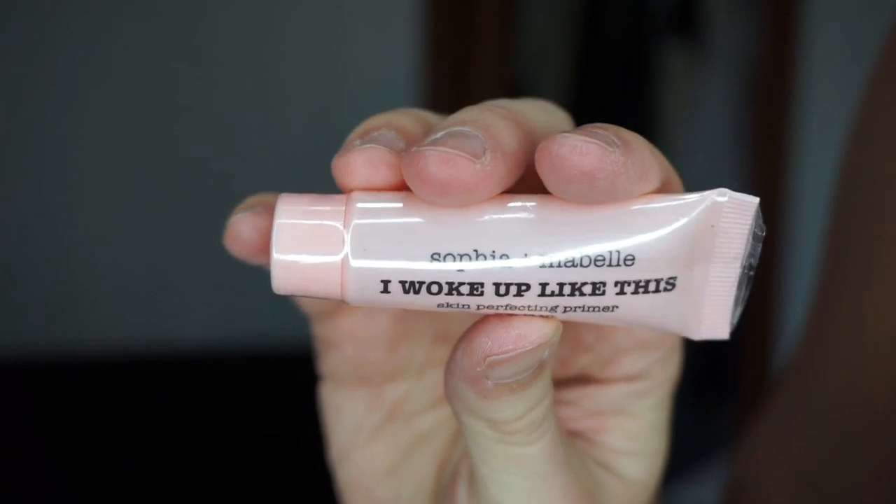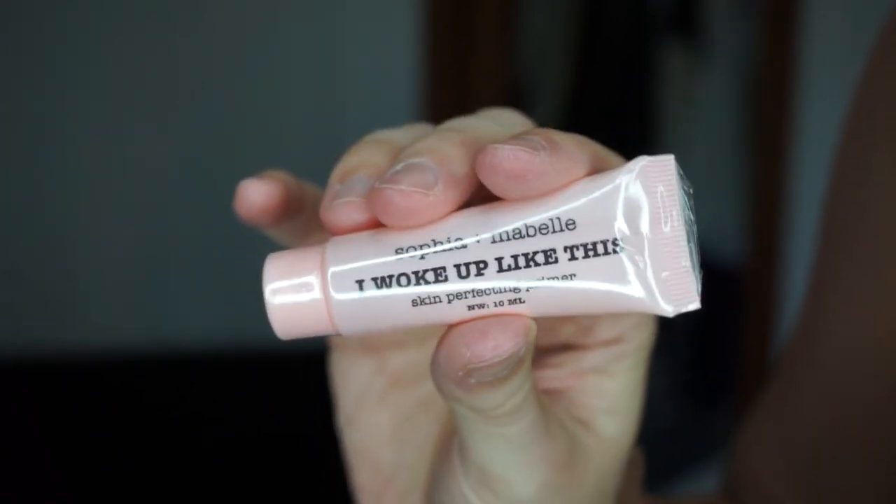The first thing is Gold Fatten MD Bright Eye Solution — it's a dark eye circle cream. Then we have Sofia and Maple 'I Woke Up Like This' skin perfecting primer. I'm actually wearing their mascara right now and I do like it. Also, love that the ring light is back — hadn't had her in over a year since she was at my parents' house while I lived in Utah.